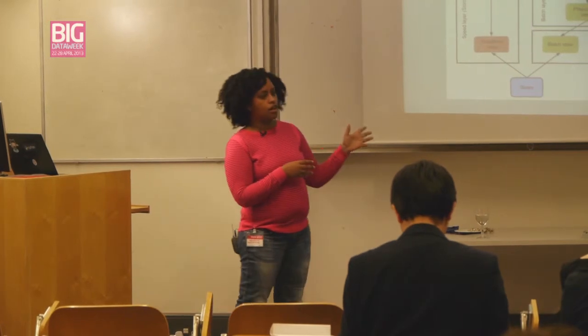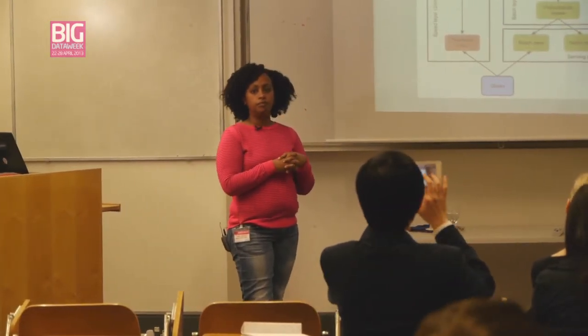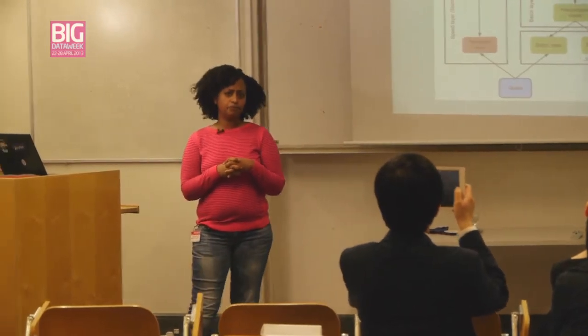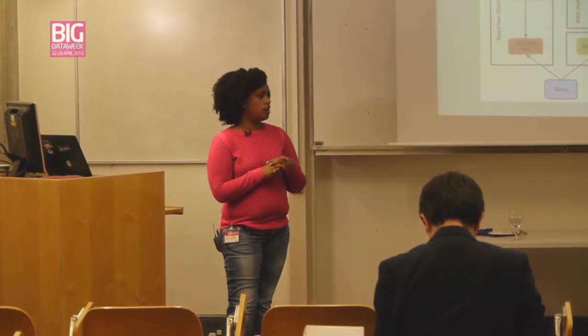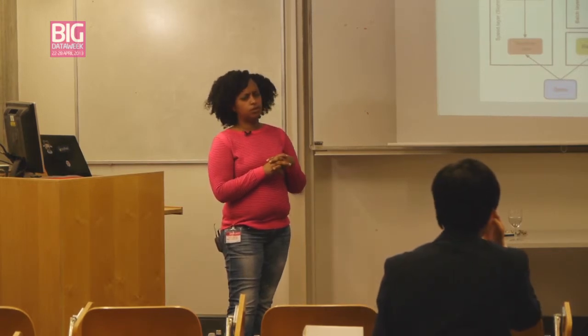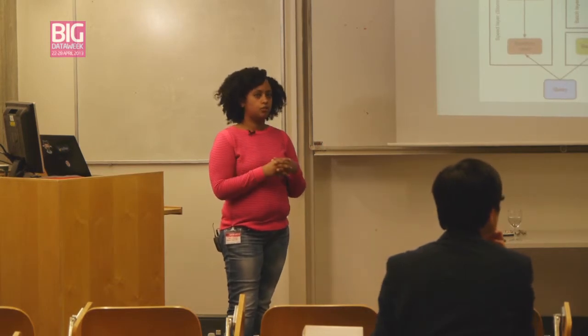Storm is a real-time data analytics tool, open-sourced by Twitter maybe a year or two ago. It can scale to ridiculous amounts — we use it for sensor monitoring. Other people use it on the Twitter API to process streams of data.